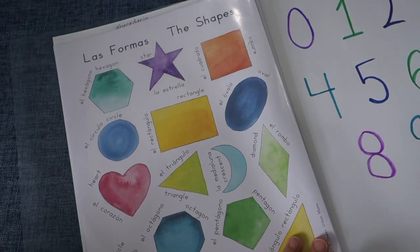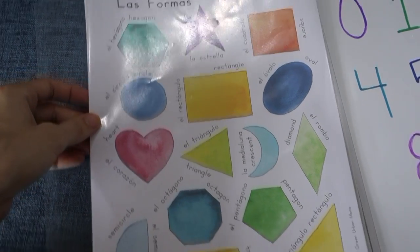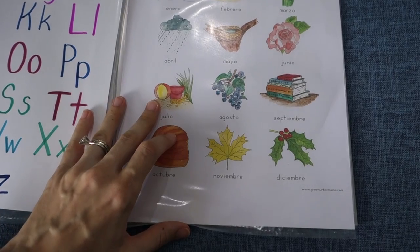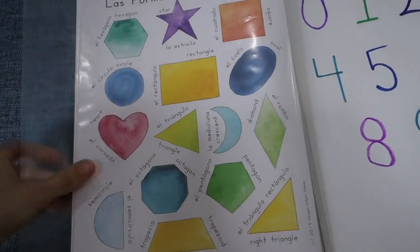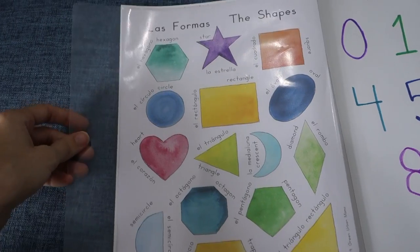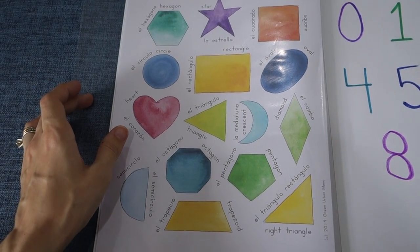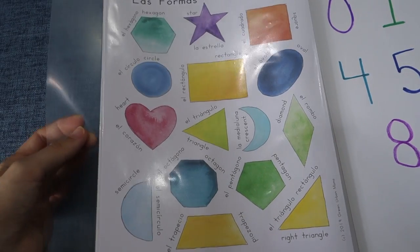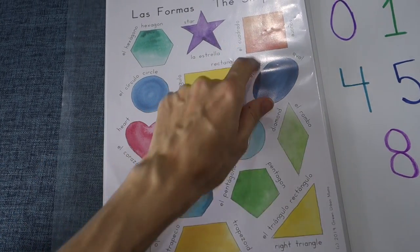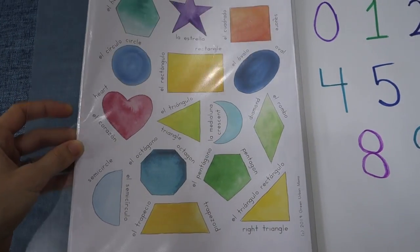Then I do have also another color printable. 'Las formas' — the shapes. Both of these printables were from Green Urban Mama or Green Urban Creative. They have several printables available in Spanish or bilingual, which is nice. I don't really know all the names of shapes in Spanish, although I'm learning them — they're very similar, just the pronunciation or accents can be a little tricky. He really only knows oval, circle, triangle, star, heart, maybe square so far, but we're practicing a few shapes — repeat after me type of things, or find them.